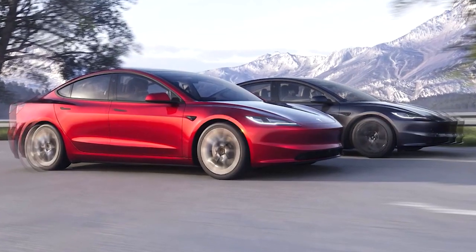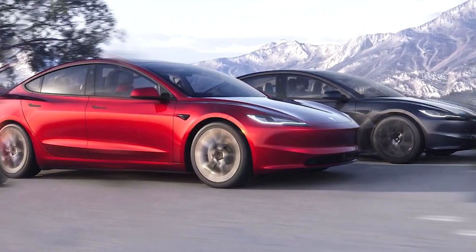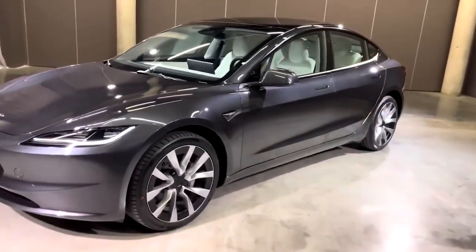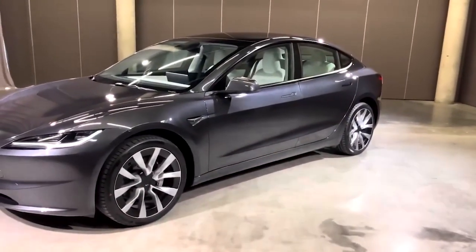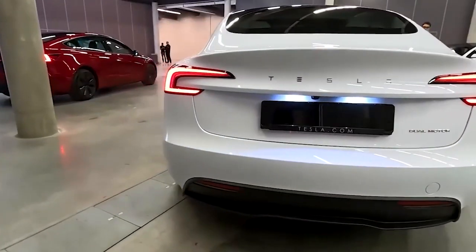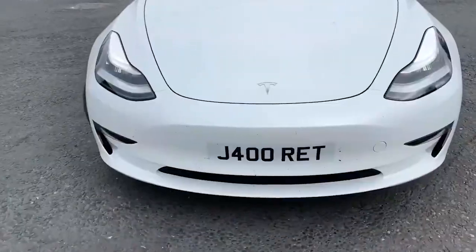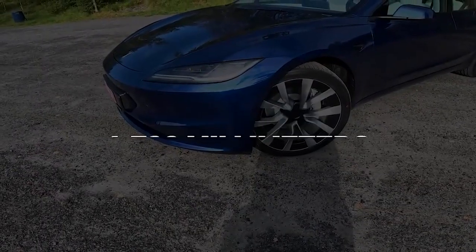Tesla has also introduced two new colors, Ultra Red and Stealth Grey, providing customers with more choices. Safety has also been a focal point of improvement — the car doors have been substantially reinforced to meet stringent side impact regulations, providing increased protection. In terms of dimensions, the Model 3's overall size remains mostly consistent, but it has gained an extra inch in length, now measuring 185.8 inches.